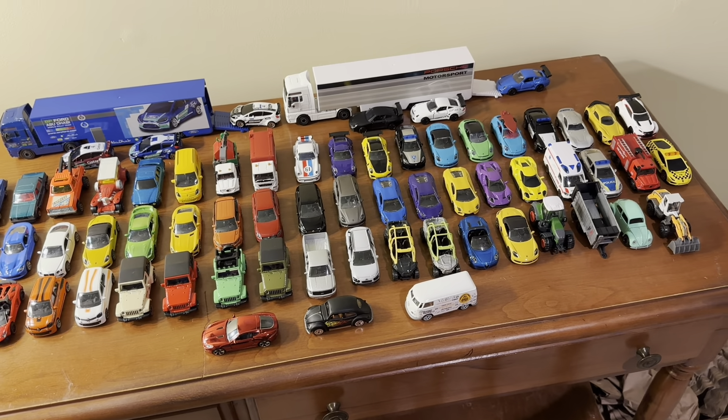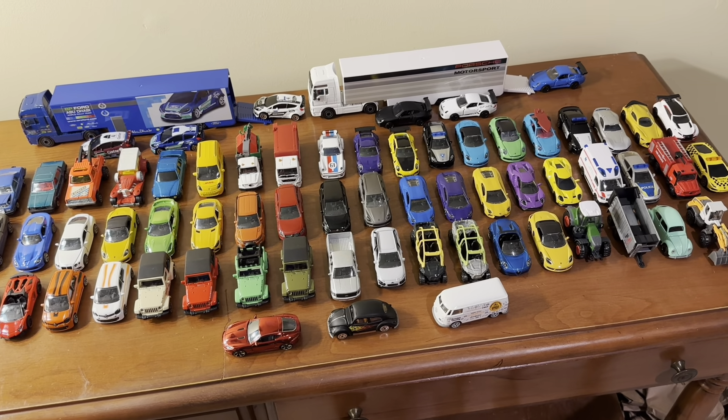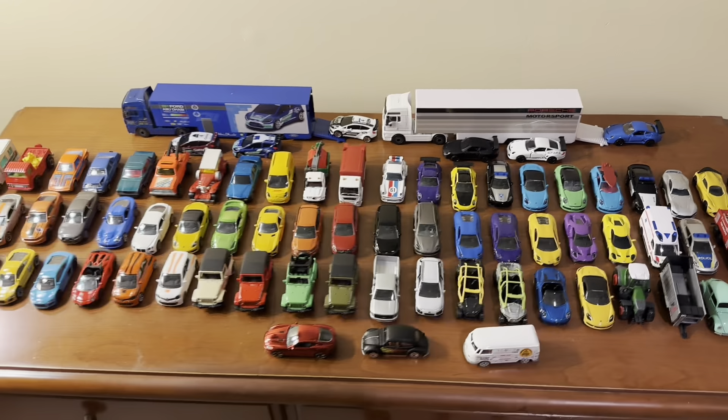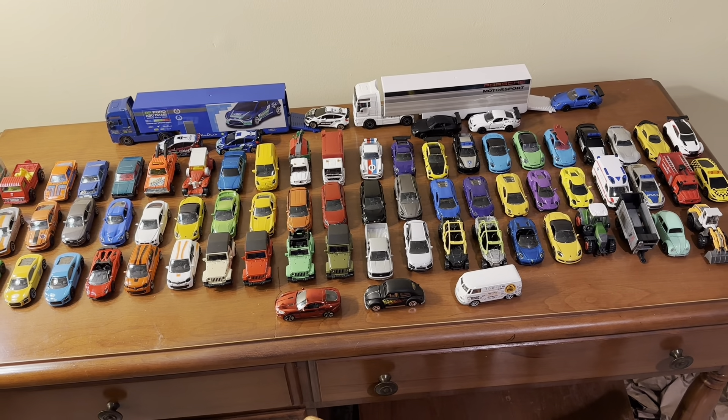In terms of that 33-car set, it's going to be kind of the same — you're not going to get a different assortment. But if you're looking to start your Majorette collection and want to do it in one go, then getting that box set would be a great way of doing that.